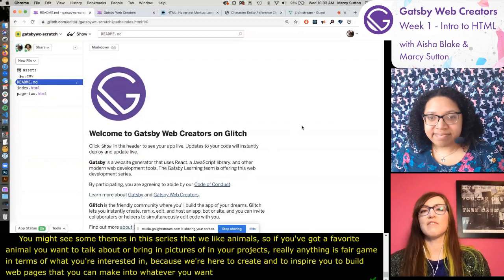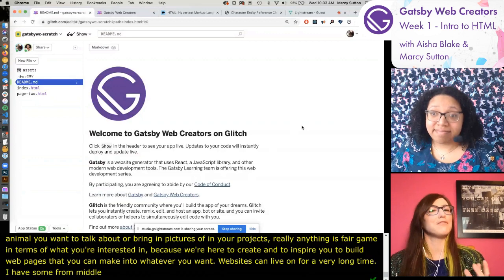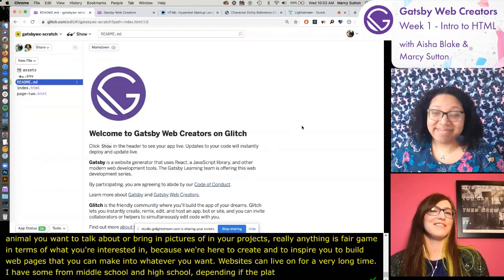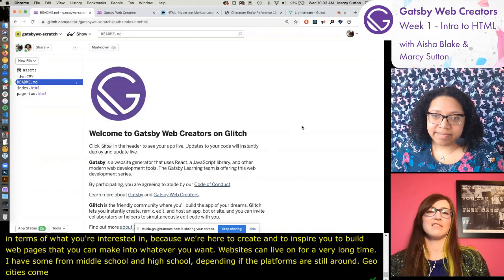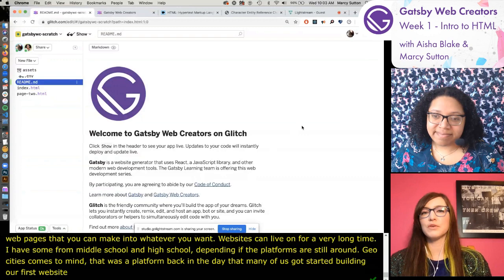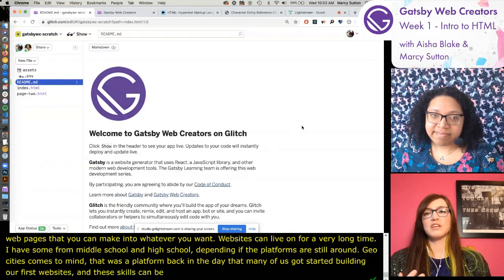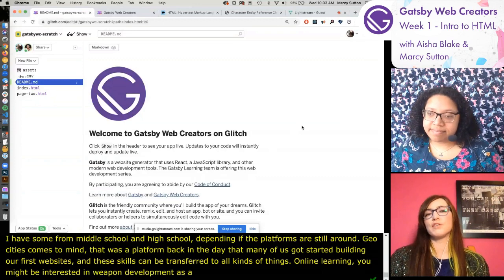If you've got a favorite animal you want to talk about or bring in pictures of in your projects, really anything is fair game. We're here to create and to inspire you to build web pages that you can make into whatever you want. Websites can live on for a very long time - I have some from middle school and high school. GeoCities was a platform back in the day that many of us got started on. These skills can be very useful for online learning or a career in web development.